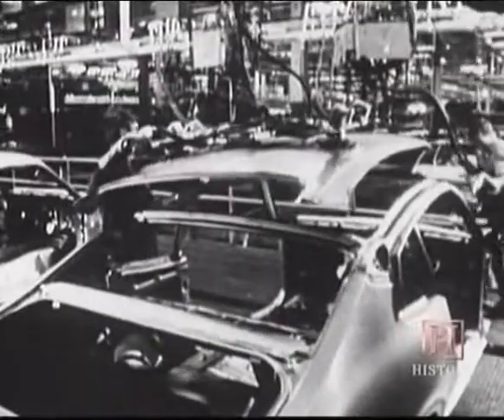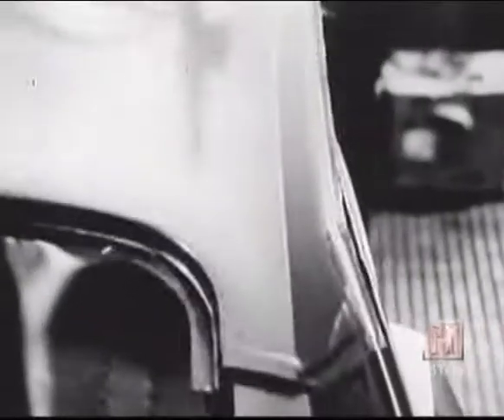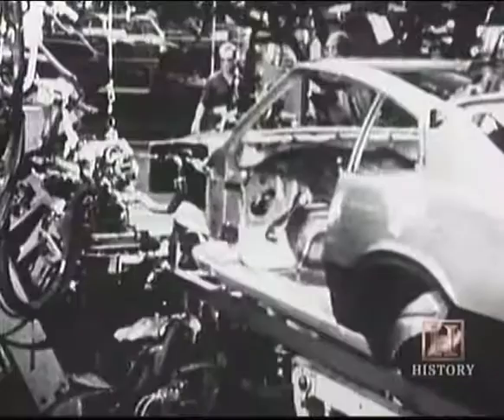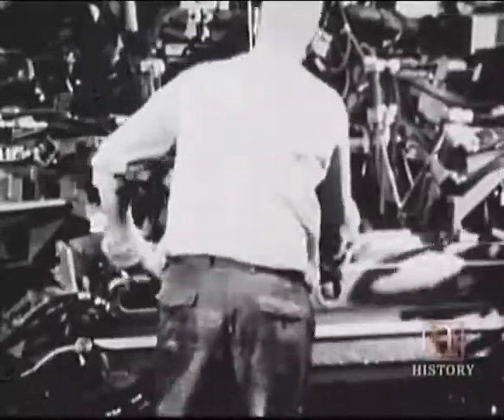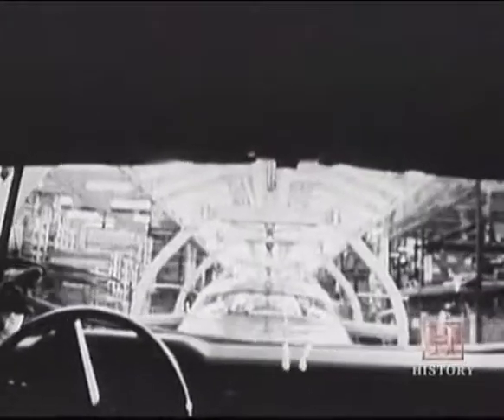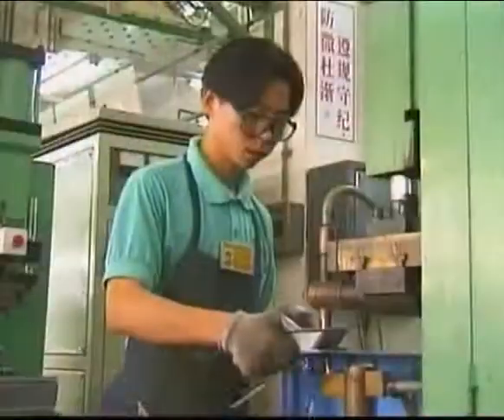Toyota said workers' bodies aren't made to work at that speed — no part of your body. One worker recounted taking a tour of every plant in the complex, and when they got to the frame plant, their eyes welled up with tears thinking about their mother who had actually performed this work. To the ingenuity, courage, and hope of its designers, engineers, and workers.